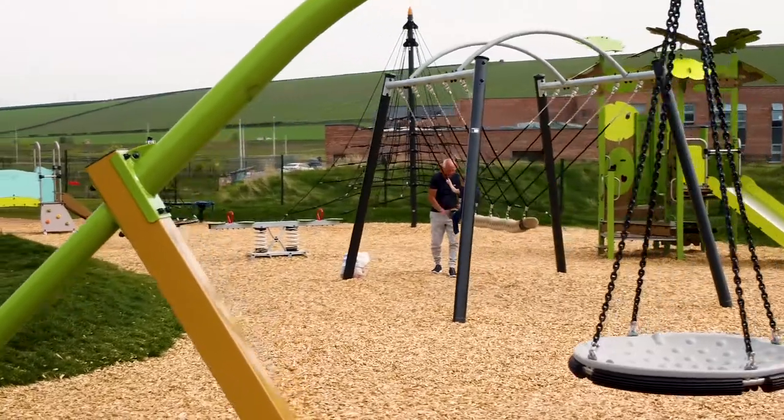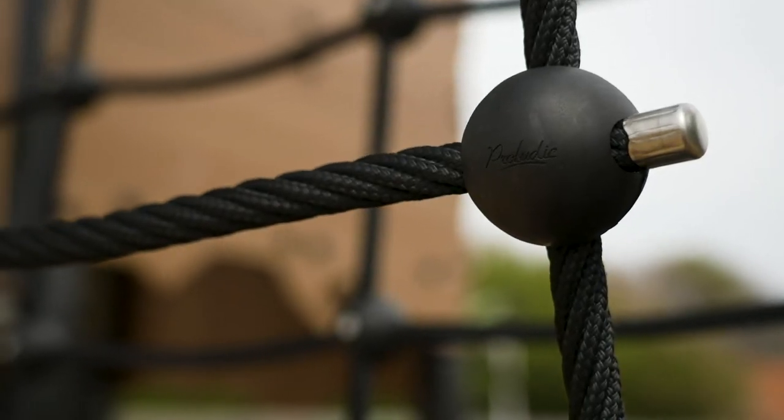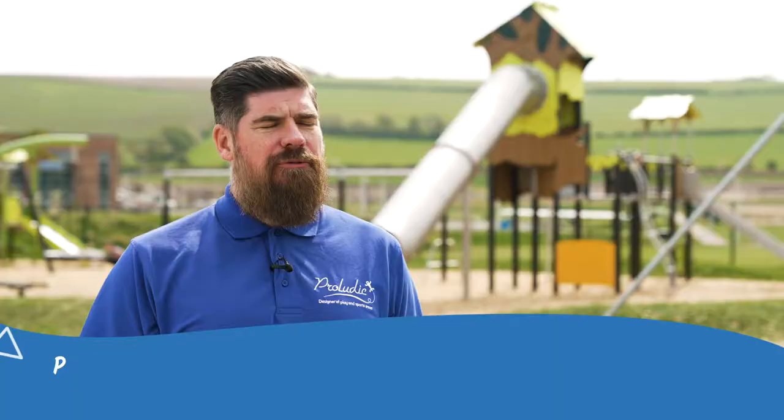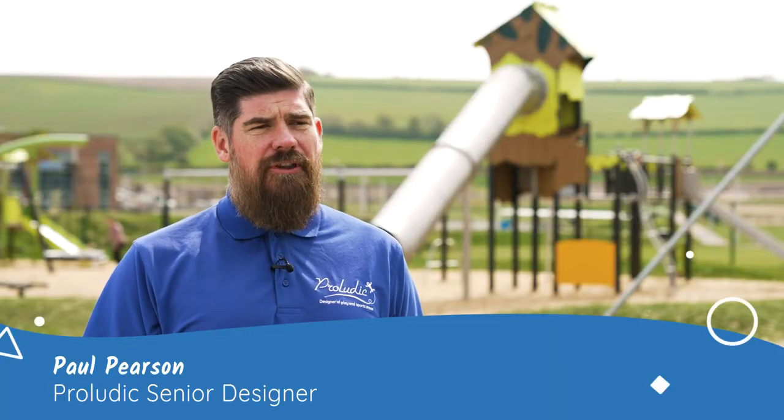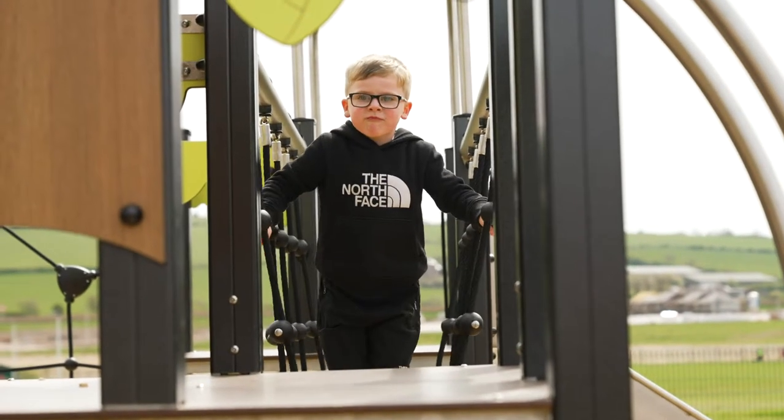We are in a new development in Walliford, East Lothian. We're here today to introduce our latest play area which is behind me, which is a combined effort between Proludic as manufacturer and East Lothian Council as an installation team. The brief was supplied by our client East Lothian Council. It was to improve the play facilities in Walliford.